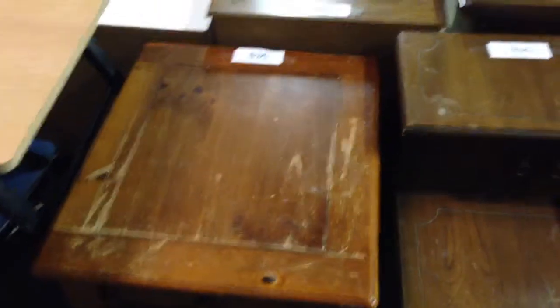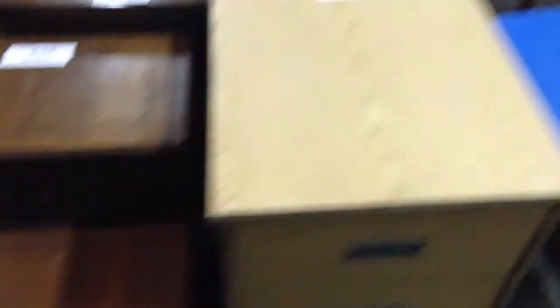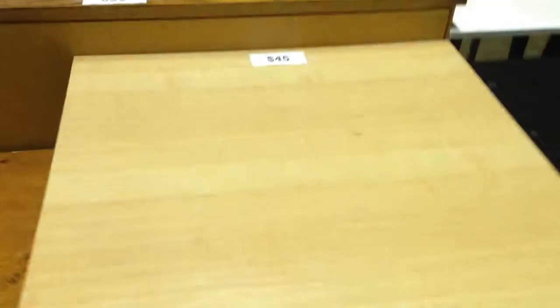I believe $5 for the chair, $30 for the end table, $35, $25, $20, $45, $45 for this small table.